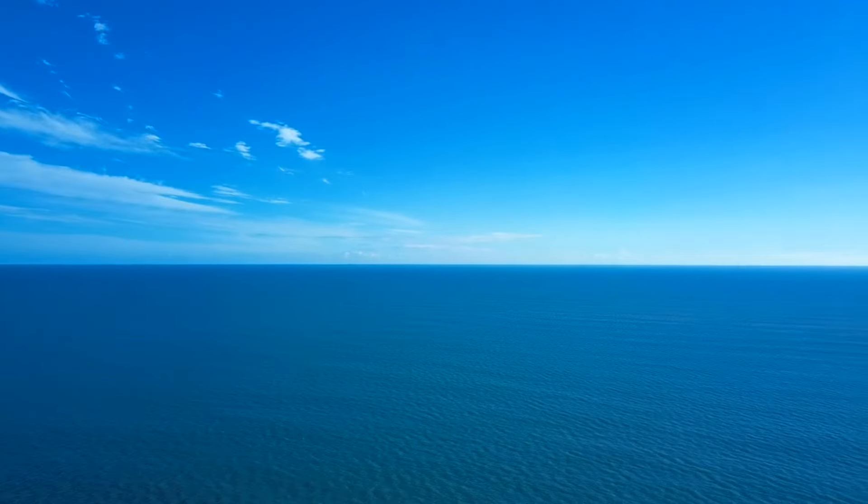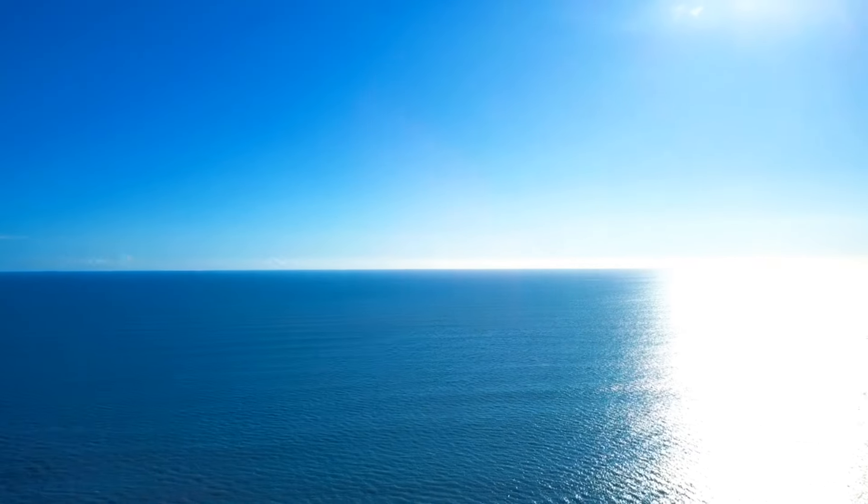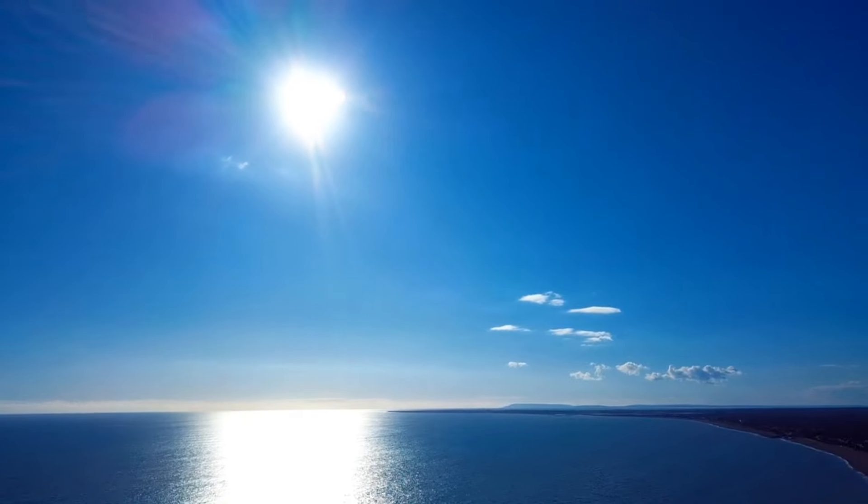It's only about 10 miles per hour winds, so it's nothing compared to what this drone can handle. I can fly my drone in up to 38 miles per hour winds, no problem.